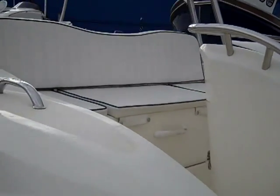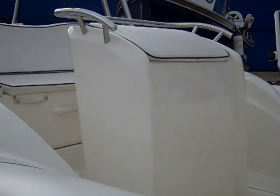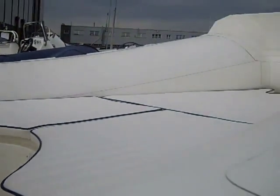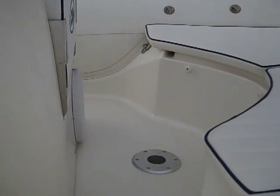Internally there is a rear bench seat with a large storage locker beneath, a helm bolster seat, and a large sunbathing area in the bow. There is also a further infill and a table that can be inserted in the floor.